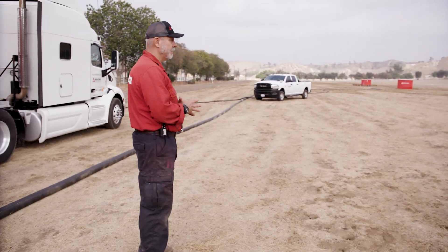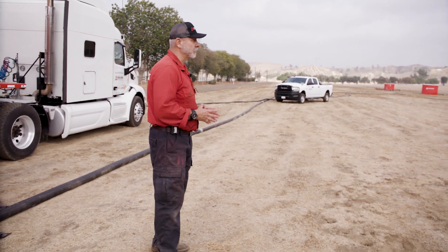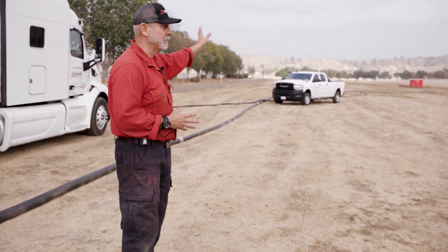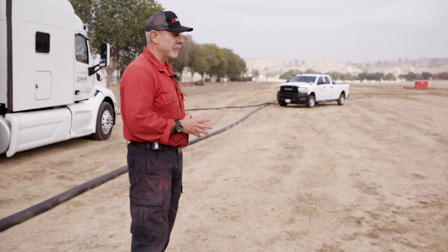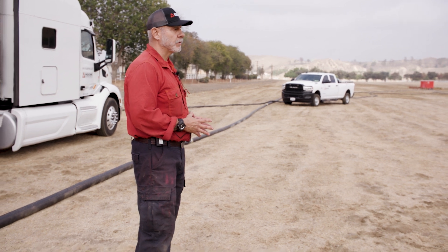Water is definitely one of the issues around this area. You might have to go to water tenders, hydrants down the street, whatever it may be — that could slow the process down. But other than that, we can still make it work no matter what.